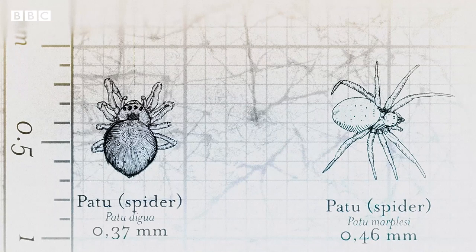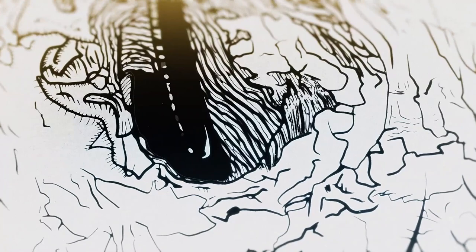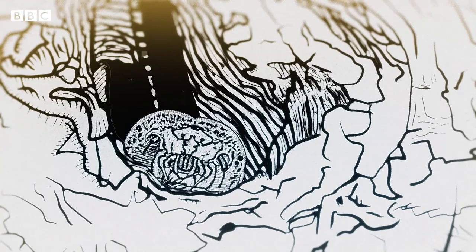Then there's the invertebrates that can get even smaller. The smallest known spider and the smallest known insect are barely visible to the human eye. Though there are many different evolutionary forces driving animals to smaller sizes — one of the drivers is certainly that the smaller you are, the more likely you'll be able to find enough resources to sustain yourself.